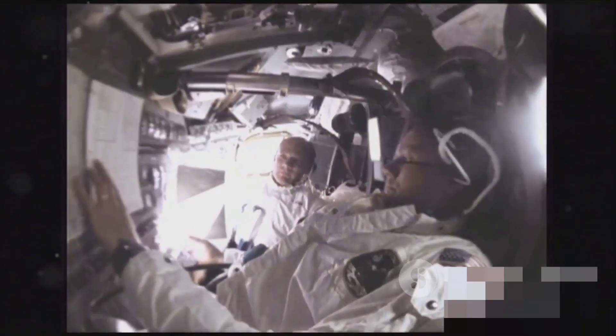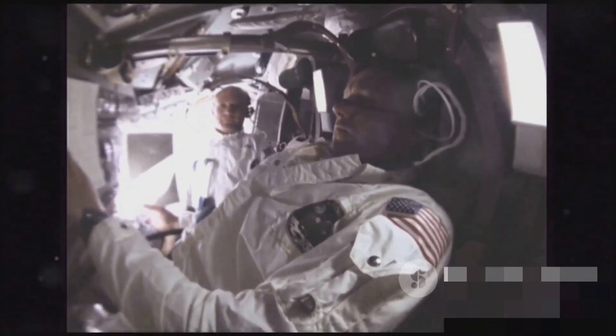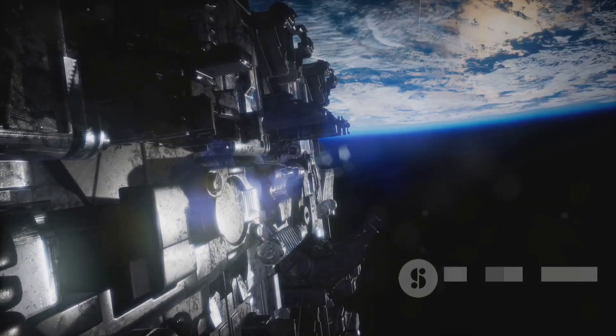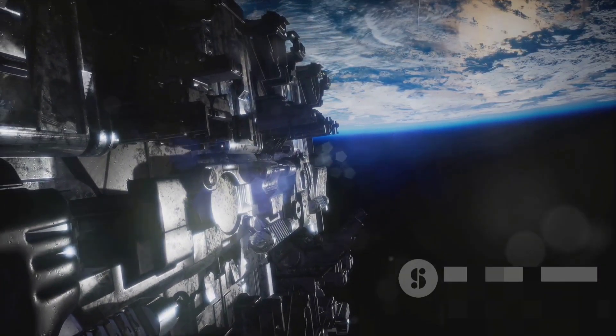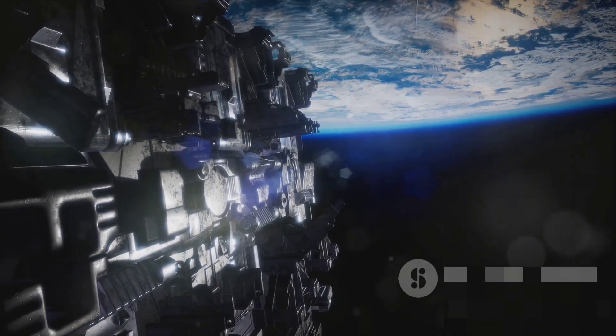Enter the world of NASA's simulators. These technological marvels are designed to replicate the harsh conditions of space, offering astronauts a taste of the cosmos while still grounded — providing the closest experience to interstellar travel right here on Earth.